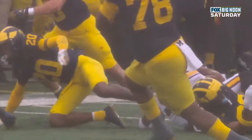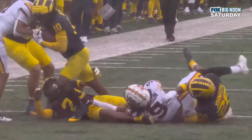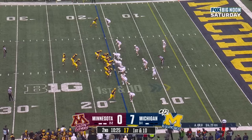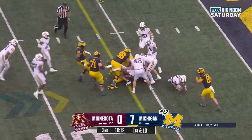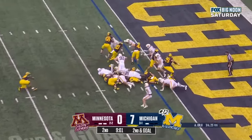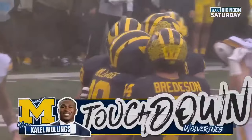Zeke Berry knew Jackson was stood up, so he just goes after the football, and there he comes out of the pile with the ball — sets up Michigan with unbelievable field position inside the 20-yard line. Here's a handoff — Mullings with room. Mullings, powerful run. Kalel Mullings in formation. Mullings the deep man, they'll give it to him — second man throw, power running — touchdown Michigan.